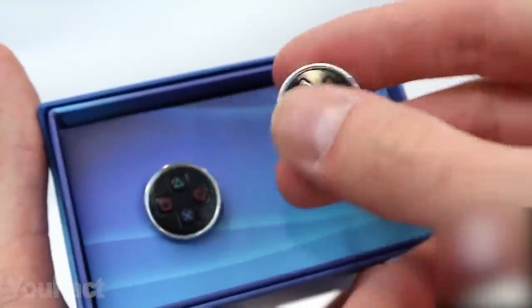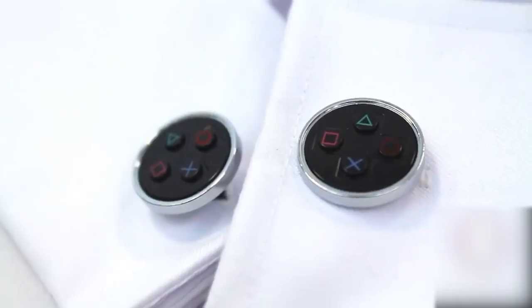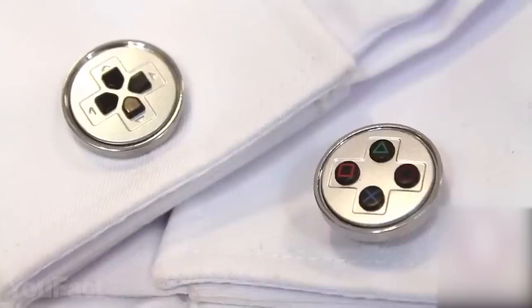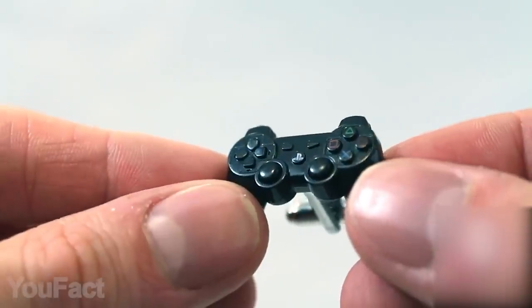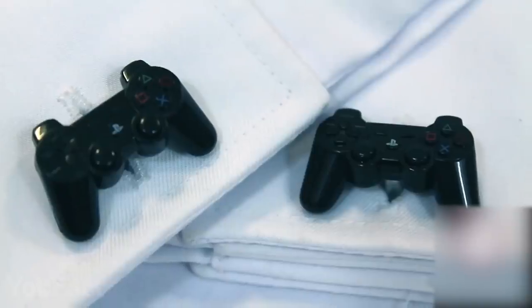This is something for real PlayStation fans who like to game but also have events they need to be dressed up for. Those buttons on the cufflinks surface look so real you want to press them immediately. There are two colors to choose from — black and silver, both look stunning. Those who want to stand out even more can get cufflinks that look like smaller replicas of the PS controller. It's a great way to dress up your outfits and keep them playful.